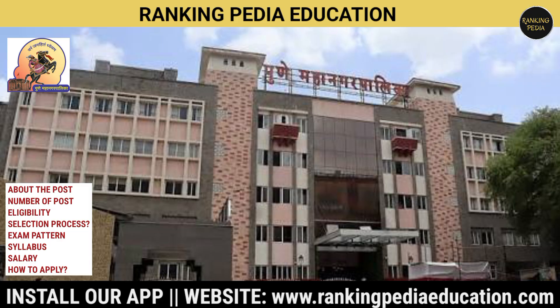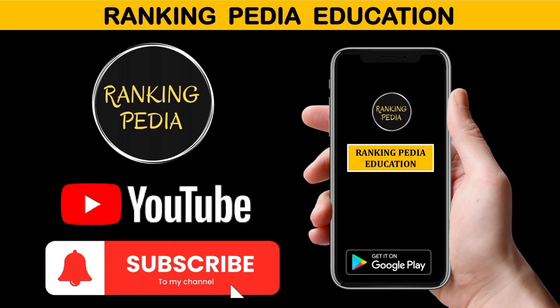Complete information I will tell you in English. If you haven't subscribed to our channel Ranking PD Education, please subscribe for the latest job updates.